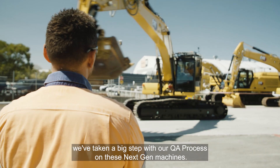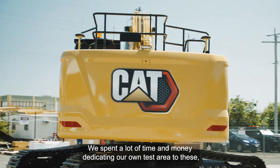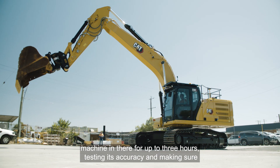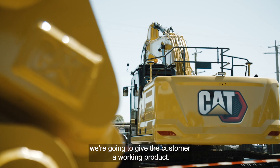As Hastings Deering, we've taken a big step with our QA process on these next-gen machines. We spent a lot of time and money dedicating our own test area to these, and often we would keep that machine in there for up to three hours testing its accuracy and making sure we're going to give the customer a working product.